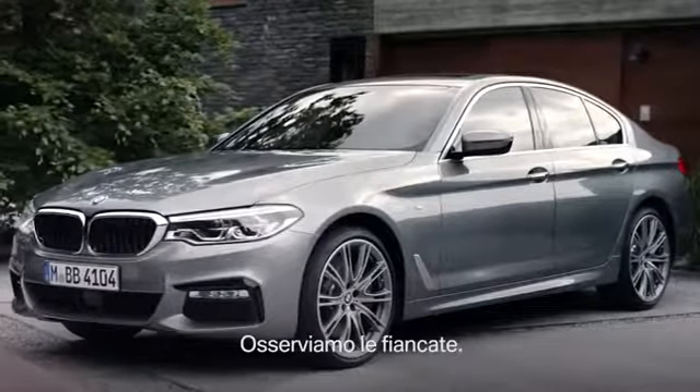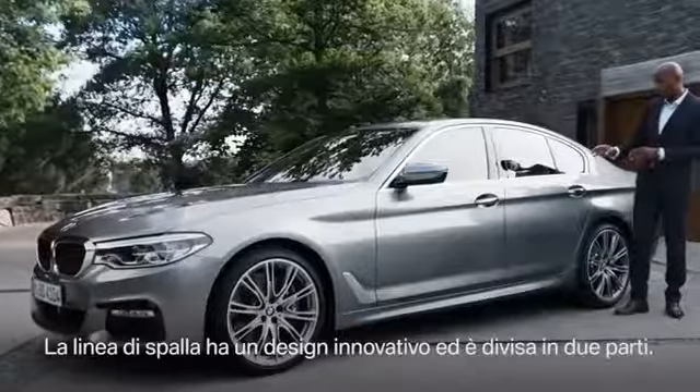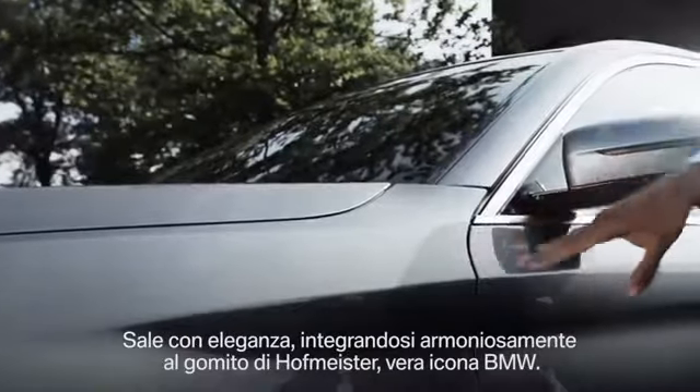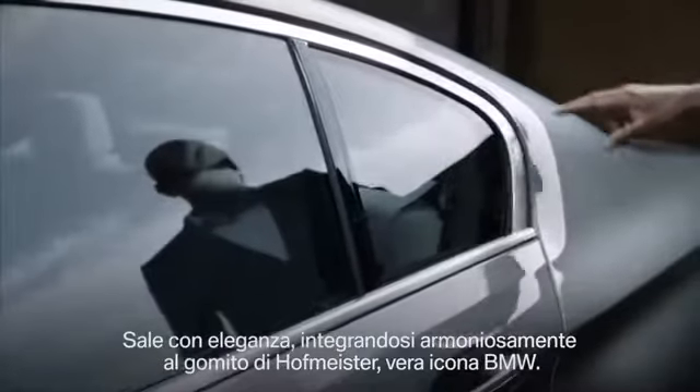Now let's move over to the side. If we look at the shoulder line, we'll see a true design innovation divided into two parts. It starts in the shade, moves over to the light, and has the upper line ending in the BMW icon, the so-called Hofmeister Kink.